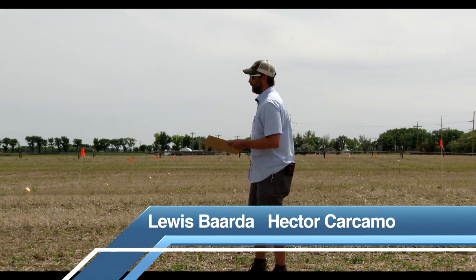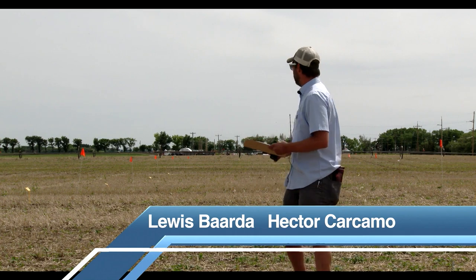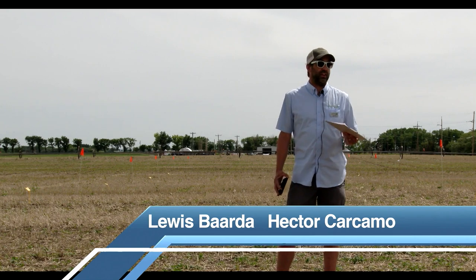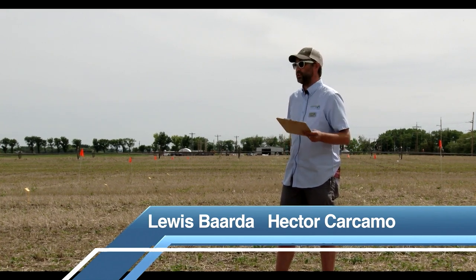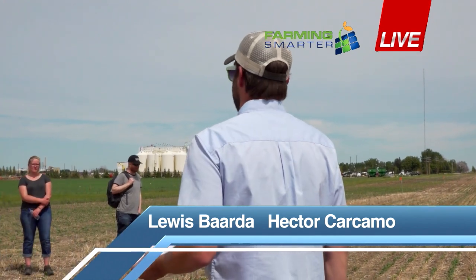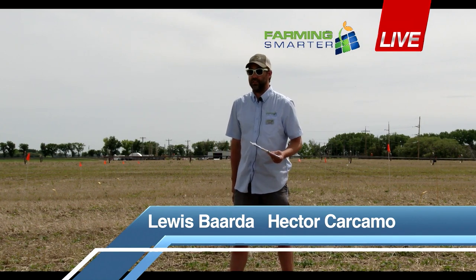Behind me is our trial — I've got staked out a little pathway and you can see the treatments on either side. We've taken three different seed types: fully treated commercial seed with insecticide and fungicide seeded at a normal seed rate; fungicide-treated seed only with no neonics seeded at a normal seed rate; and fungicide-only seed at a double, high seed rate. The idea being that flea beetles with enough pressure and no neonics will thin the stand, but there'll still be enough to maintain yield — that's from Hector's small plot work.